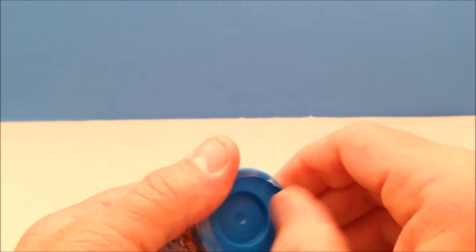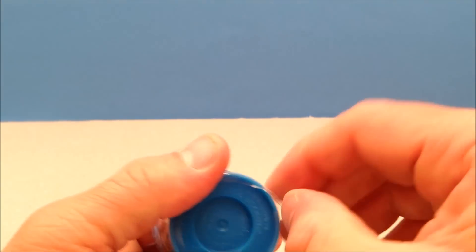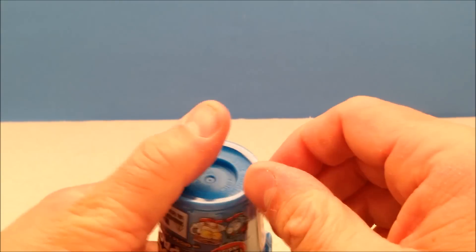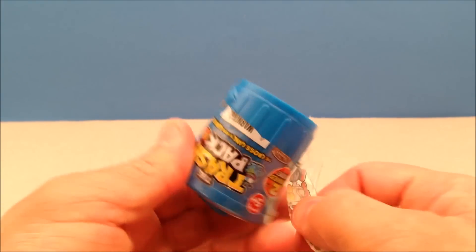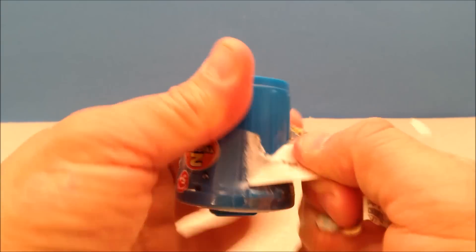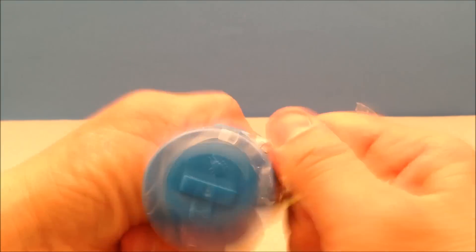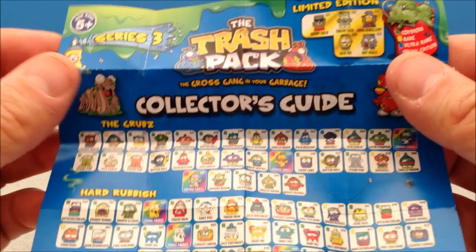Let's get this open. It looks like there's a little perforation — if I can just start picking at it and slowly start to unwind. Oh man, the suspense is killing you and me. All right, perfect, let's open this thing up.